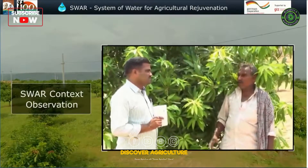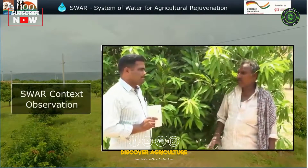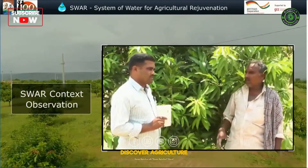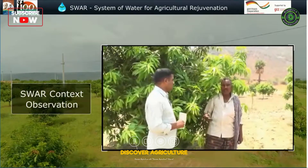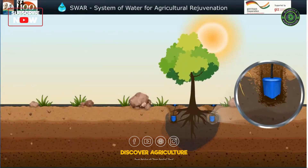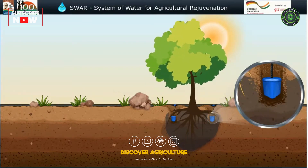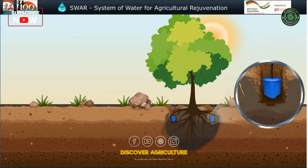Here is a clip from a video developed by the Center for Environment Concern, outlining the SWAR system and how it differs from above-ground drip irrigation systems. SWAR transforms water use in agriculture, and measured moisture creates an ideal ecosystem to foster soil microbes, improving soil health and its capacity to hold water and enabling wider capillary spread of moisture to serve growing roots.